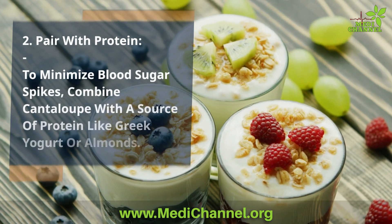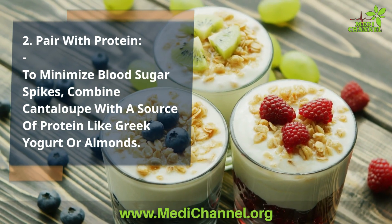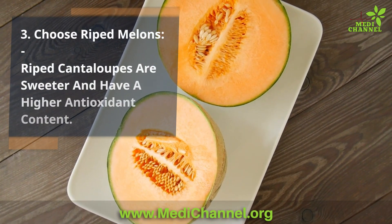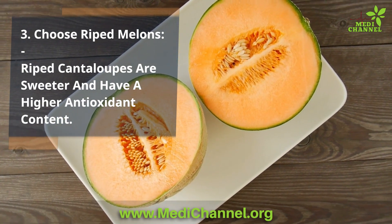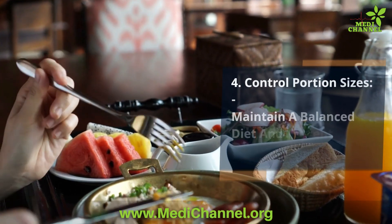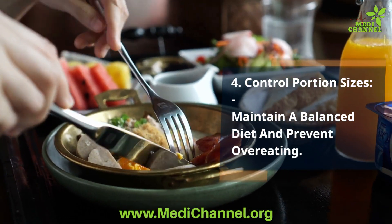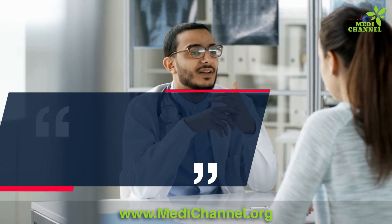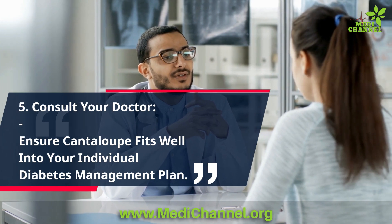To minimize blood sugar spikes, pair cantaloupe with a source of protein like Greek yogurt or almonds. Choose ripe melons, as they are sweeter and have a higher antioxidant content. Pay attention to portion sizes to maintain a balanced diet and prevent overeating. And as with any dietary change, it's essential to consult your healthcare provider to ensure cantaloupe fits well into your individual diabetes management plan.